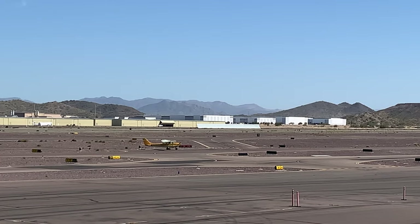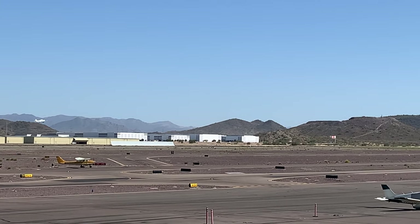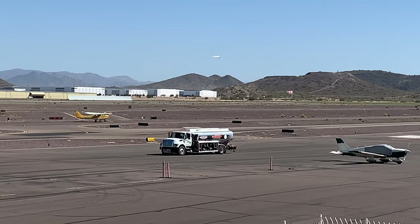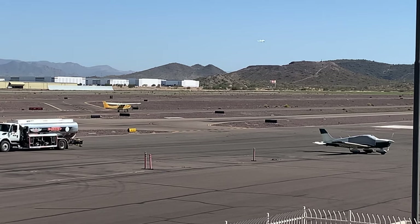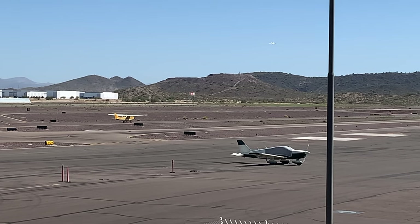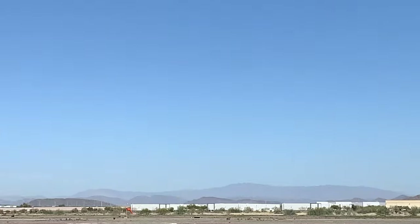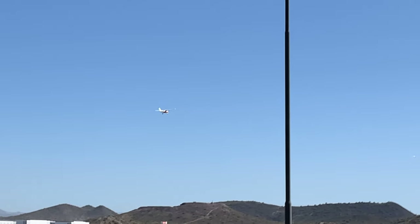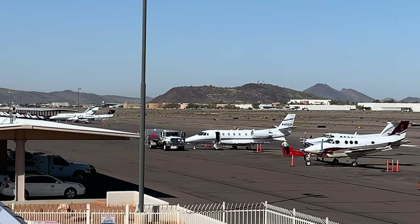There goes one of the planes. And there's another one going. Oh, there's another one right there. Sorry if they were that distant. I can see another plane coming in.